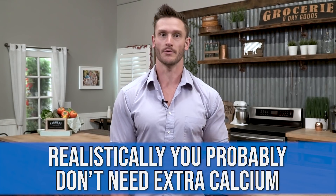Realistically, you probably don't need extra calcium. We probably are getting enough from the diet. The reality is, it's usually the other minerals that we are deficient in.